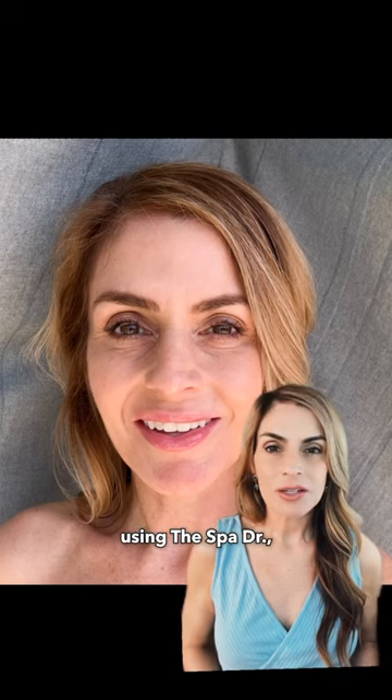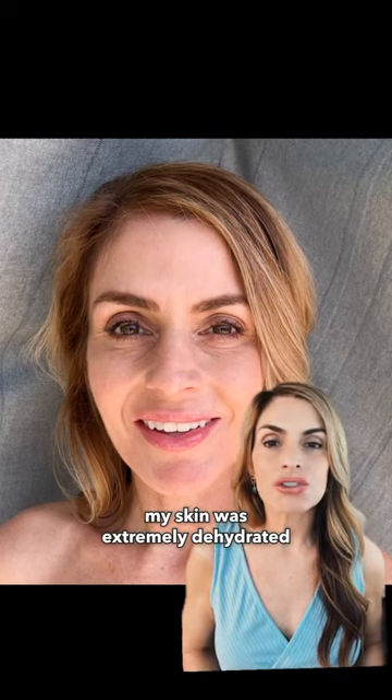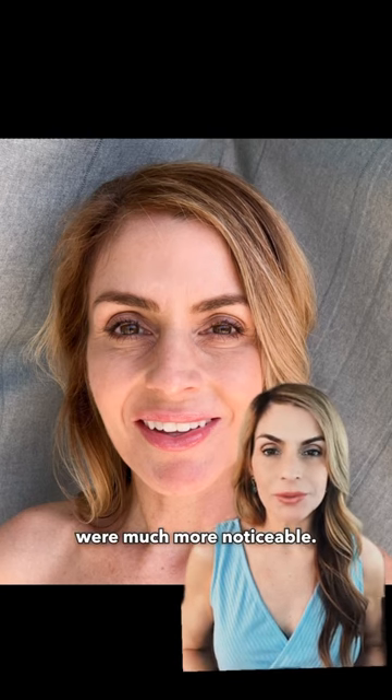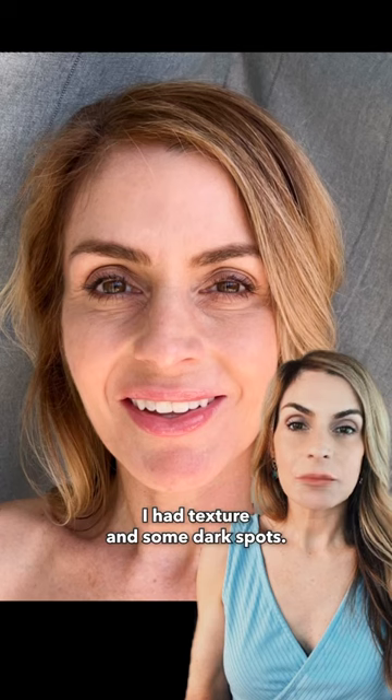Before I started using the spa doctor, my skin was extremely dehydrated and my fine lines and wrinkles were much more noticeable. I had texture and some dark spots.